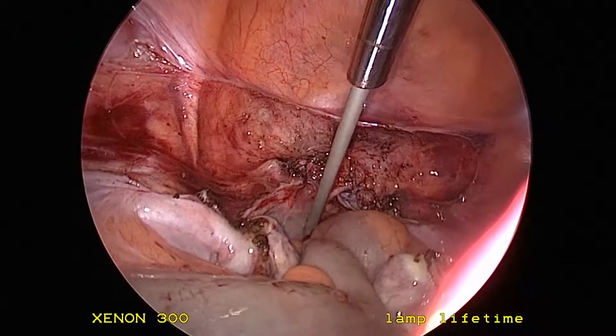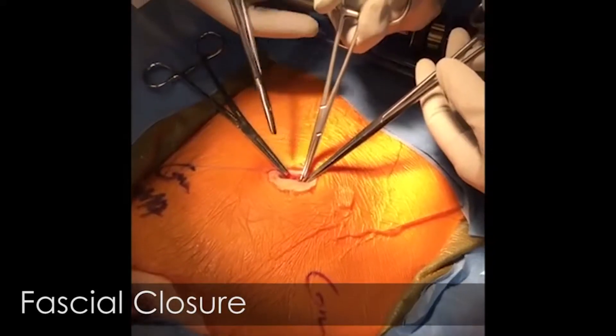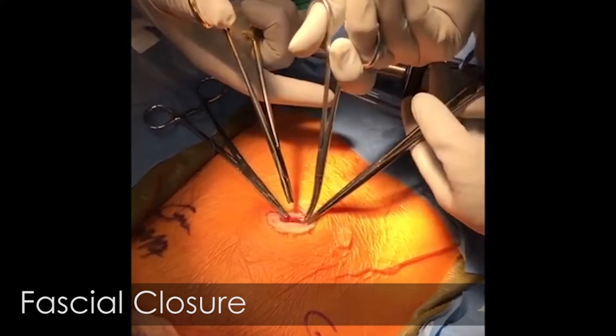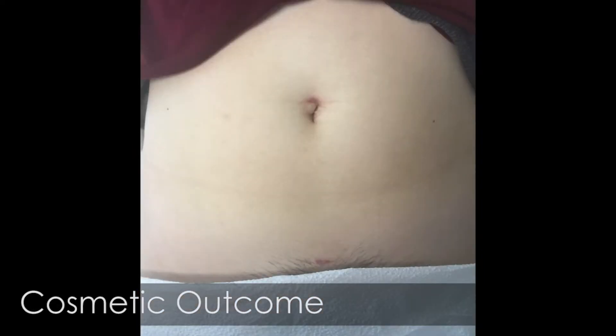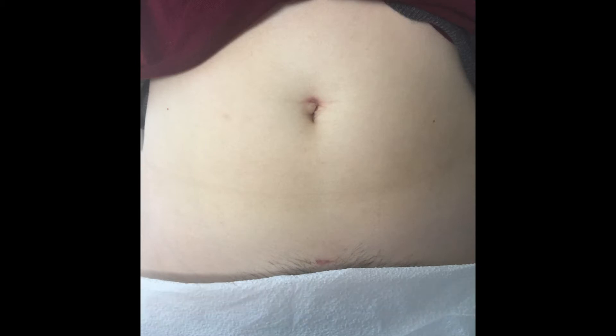After conclusion of the procedure, the fascia is closed and the umbilicus reconstructed. The two-port robotic hysterectomy is a novel minimally invasive approach to hysterectomy. It is feasible in appropriately selected patients with well-trained surgeons.